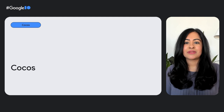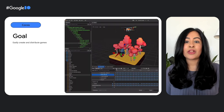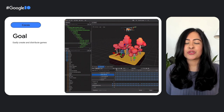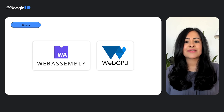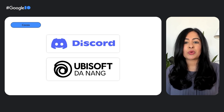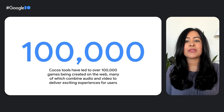First up, we'll talk about Cocos. Cocos Engine is used by more than 1.6 million developers in the fields of 2D and 3D games and other online experiences. When developers use the game engine, they want to make sure they can develop their games once and deploy to as many platforms as possible. Cocos Creator leverages WebAssembly to enable game developers to build online games, and with the inclusion of WebGPU, they are improving cross-platform rendering with advanced graphics features. Creators like Ubisoft and Discord have relied on Cocos Creator to quickly and efficiently launch games, leading to over 100,000 games being created on the web.